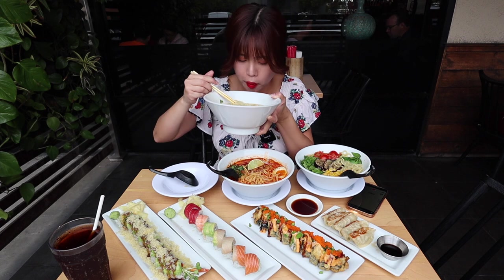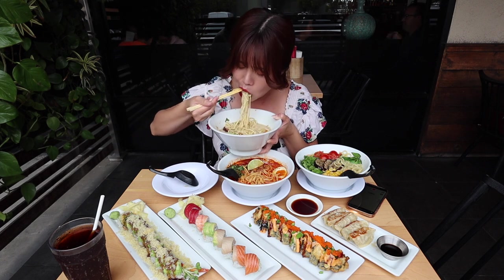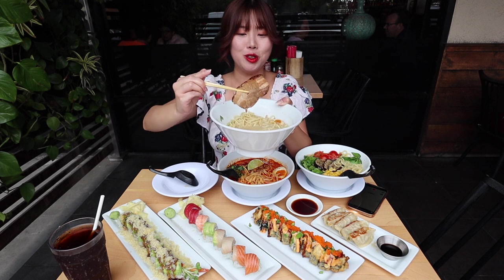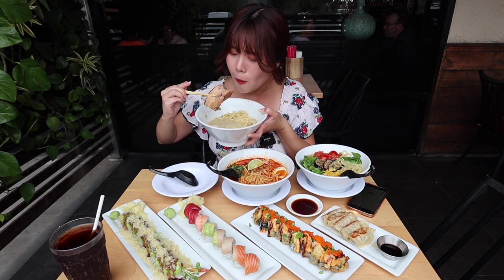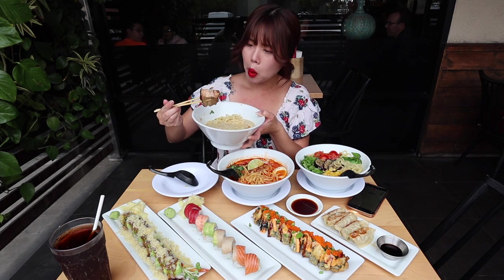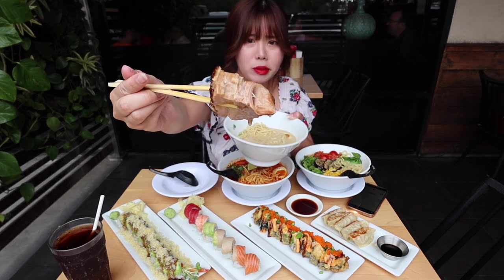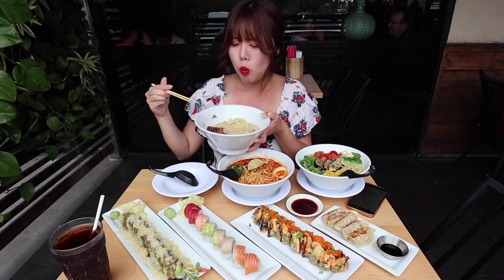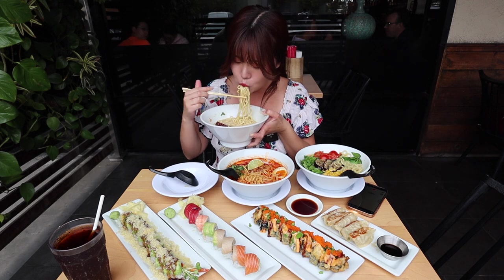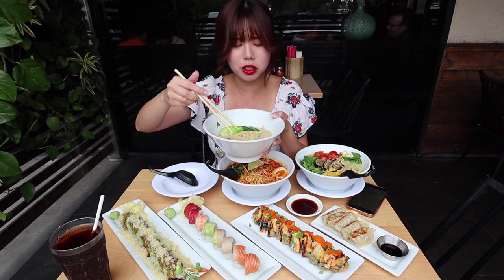The broth is nice and creamy. I really love the texture of the noodles — their noodles are really good. Let's try this pork belly — it is super thick and juicy. Wow, this pork belly is braised to perfection. It is super soft and so flavorful. Really delicious. I really love this broth.